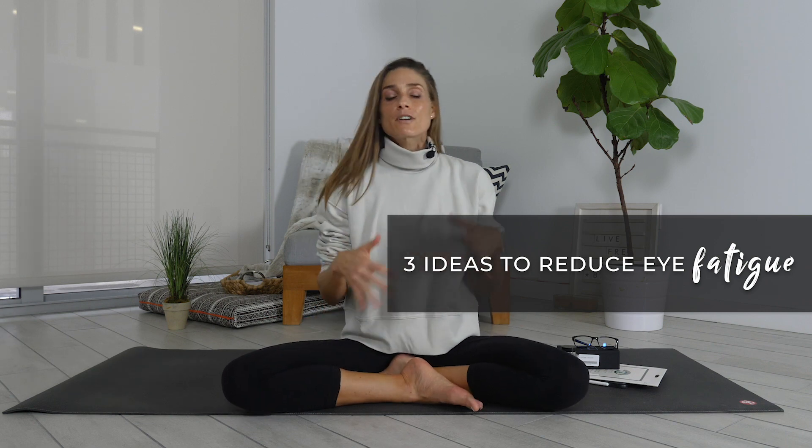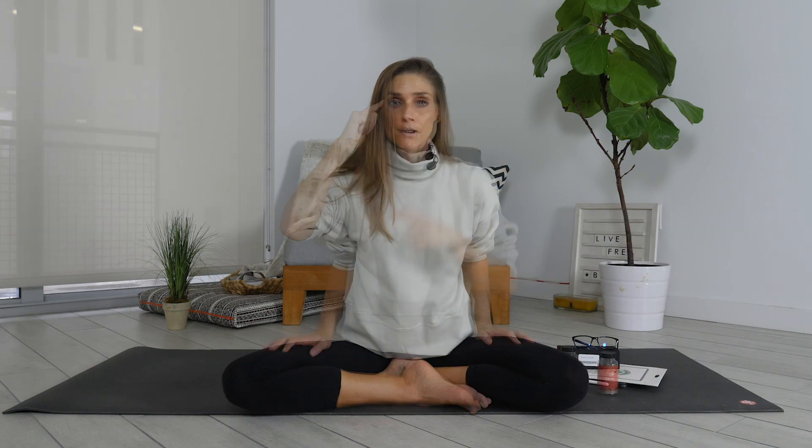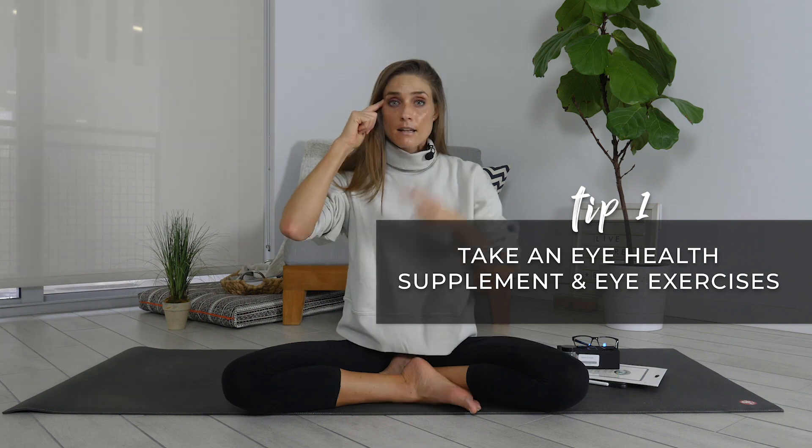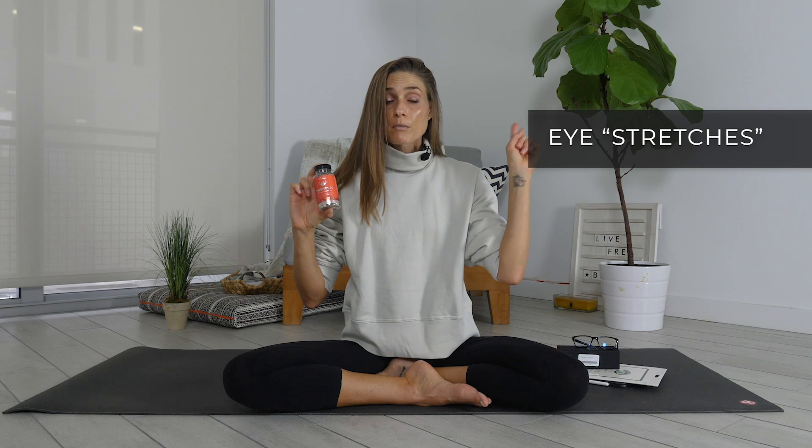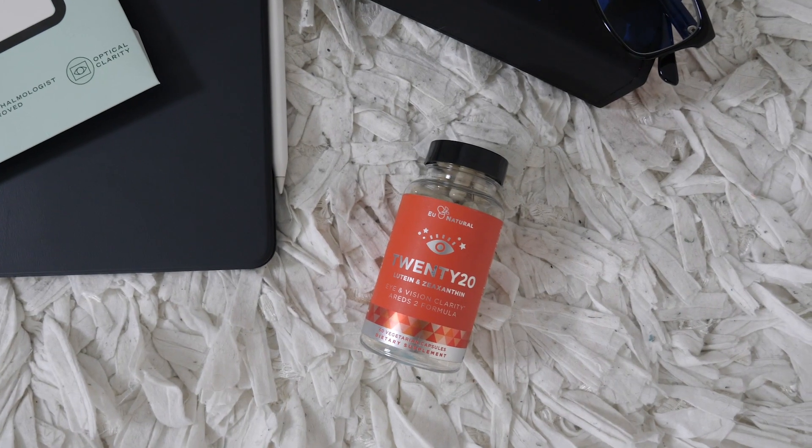Anyway, back to the subject. Three different ideas that you can do to reduce eye strain and fatigue. Number one, you can take a vitamin supplement that will help with your eyes. I did just launch a video on reducing eye strain by taking Twenty20, the natural vitamins from Eu Natural. In that video, I also share exercises to do with your eyes — I'm going to link that above. Eu Natural Twenty20 has the vitamin C of 10 oranges in it, plus an AREDS2 formula that helps to reduce eye fatigue, strengthen your overall eye health, and combat blue light eye fatigue from being in front of your devices.